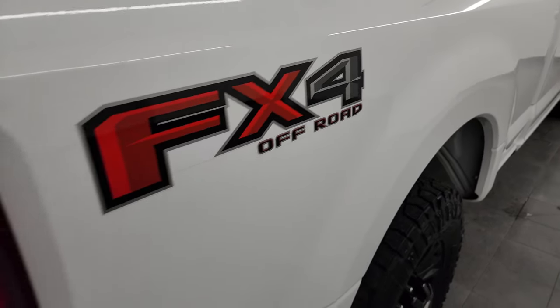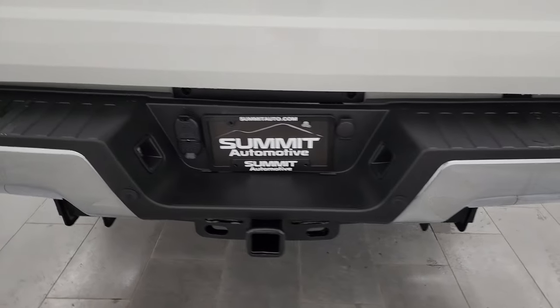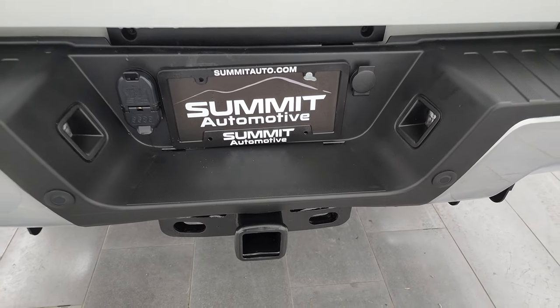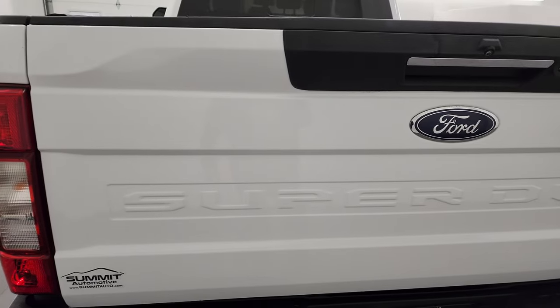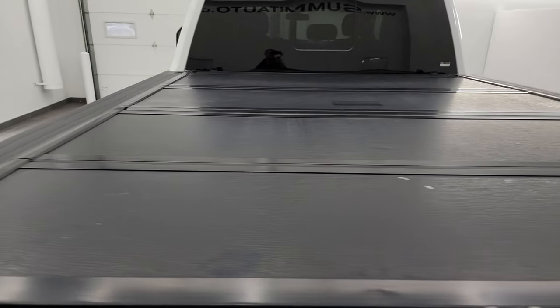You get the FX4 off-road suspension package with those decals. Rear bumper is in great shape, no dents or dings. It does have the full towing package, which includes the receiver hitch, 4-pin and 7-pin wiring. The tailgate is in really nice condition as well. It comes with a Ford factory fold-up tonneau cover, which is in pretty nice shape.